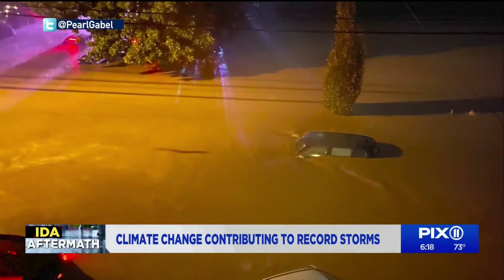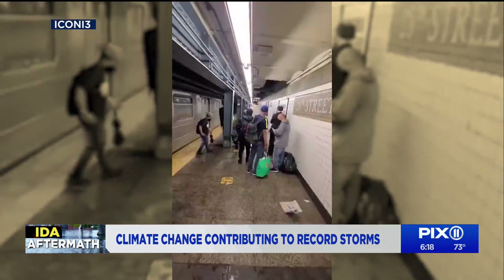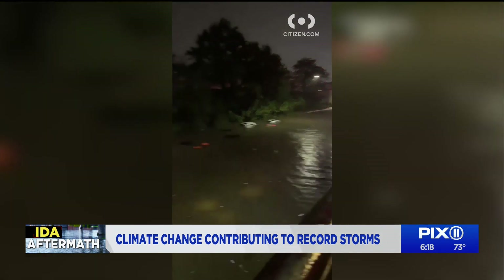Like a scene from a movie, vehicles submerged in floodwaters. Heavy rain inundating subways, leaving strap hangers stranded and the region paralyzed. Flooding. Vehicles are trapped.